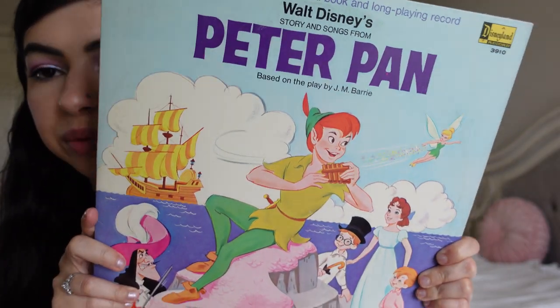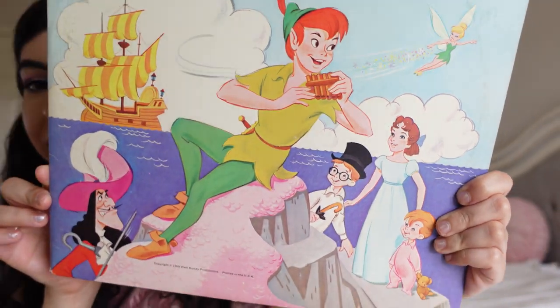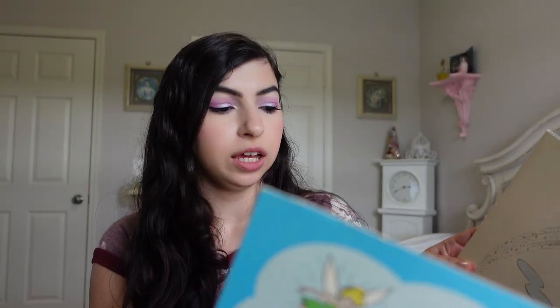Then on my birthday, I found this at an antique store — it is an old Peter Pan record. I collect records as well and I thought this was really cool. Disney records can be harder to find. I don't remember exactly how much it was — it might have been around $15. But it has all the storybook pages in it and it's just so cute. This one is from 1969.